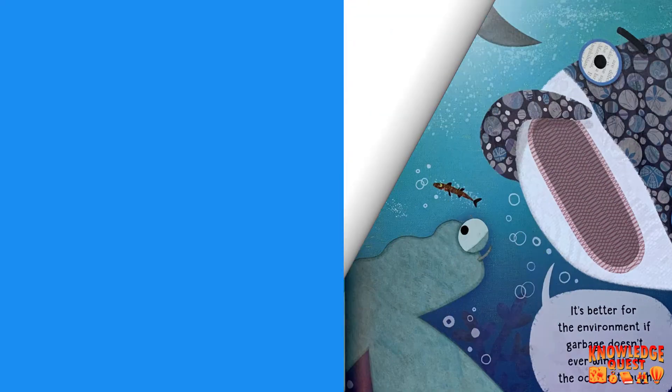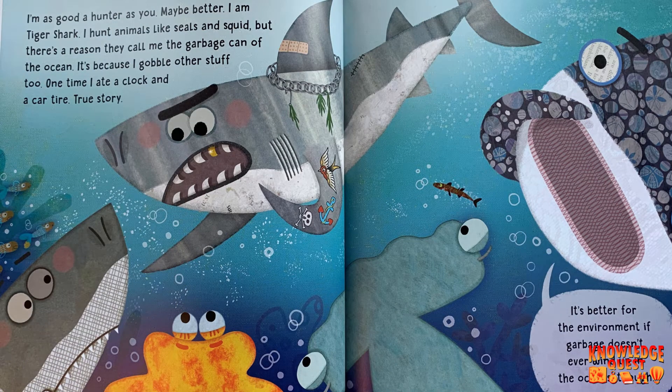Nuh-uh. I'm as good a hunter as you. Maybe better. I am Tiger Shark. I hunt animals like seals and squid. But there's a reason they call me the garbage can of the ocean — it's because I gobble other stuff too. One time I ate a clock and a car tire. True story. It's better for the environment if garbage doesn't ever wind up in the oceans, though.